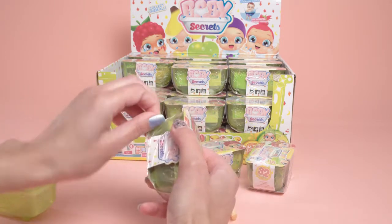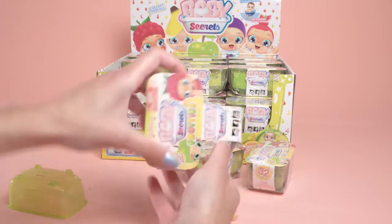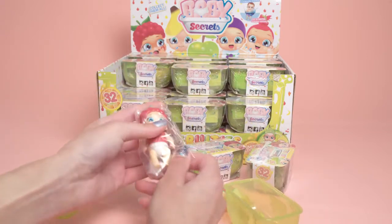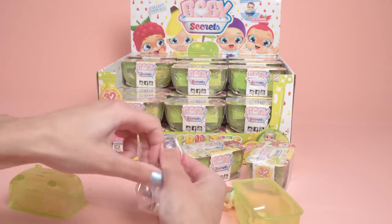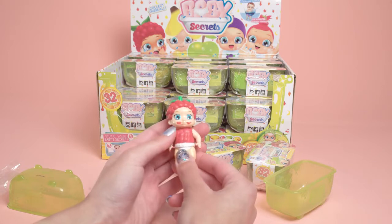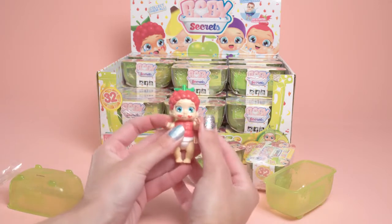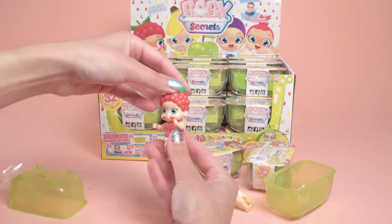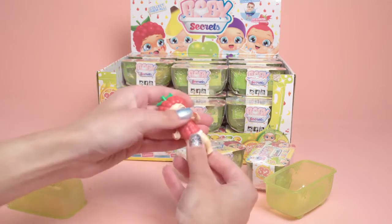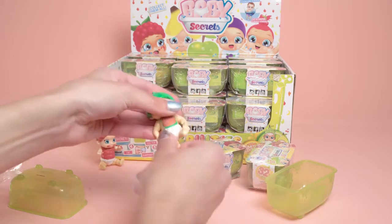Let's open our next Baby Secrets Fruities and see who's inside. Here's our next baby along with a collector's guide. Oh my gosh, it's the baby from the packaging — it looks like a raspberry! This little baby is so cute; he or she has little raspberries on its face like it's been messy eating raspberries, and on its hands too. He or she has bright blue eyes, a very cute bib — totally adorable. Sit down over here, berry friend!